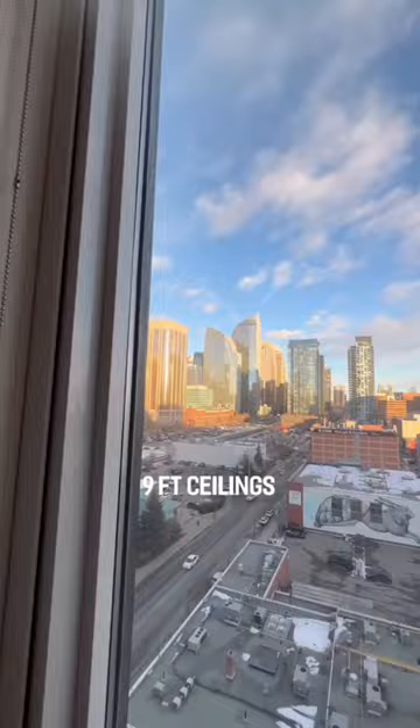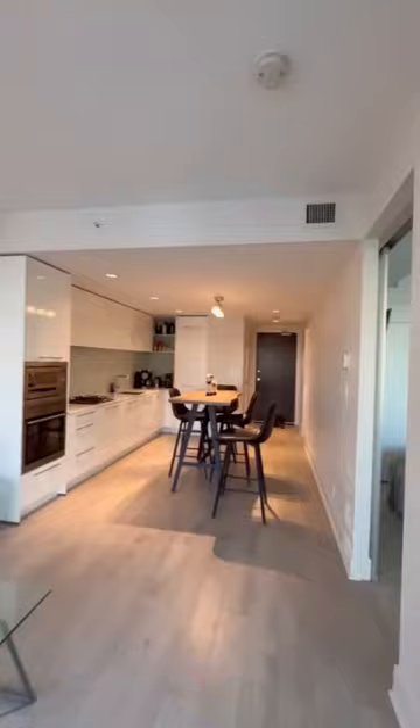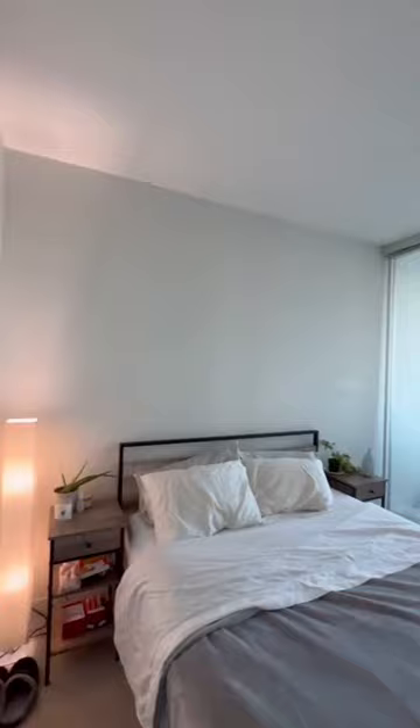Past the kitchen is your well-sized living room where you'll notice these nine-foot ceilings and these incredible downtown views. You also have a well-sized patio with these views that honestly might look even better at night.